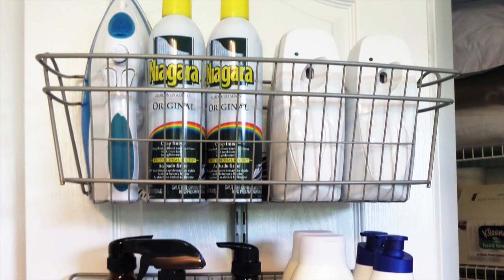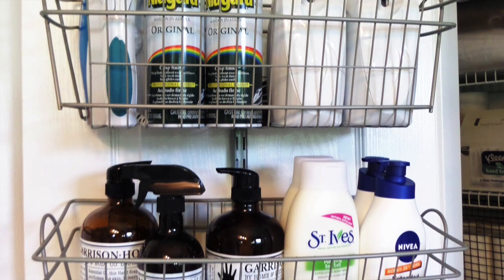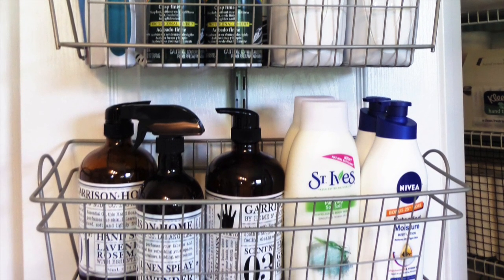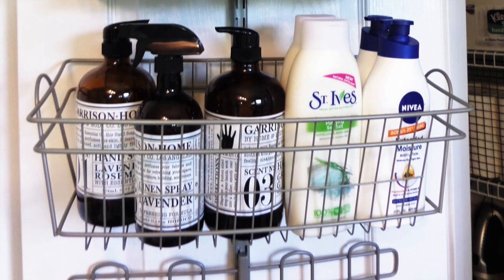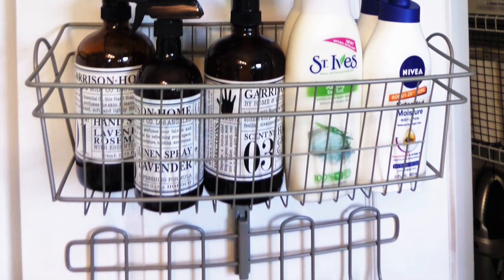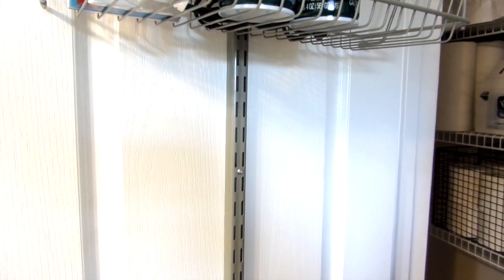First, take advantage of your vertical space. Use the inside of your linen closet door, and that's exactly what I did. This is the ClosetMaid Shelf Track. It's a multi-purpose wire basket accessory that attaches directly to a shelf track. It's easy to install and all you need is wall anchors and a few screws.